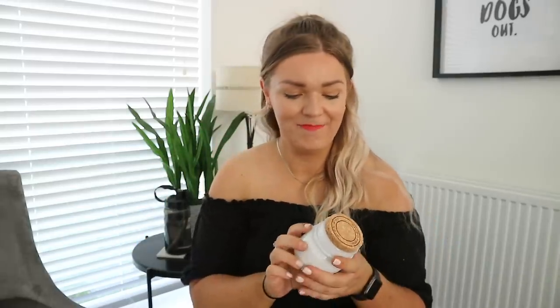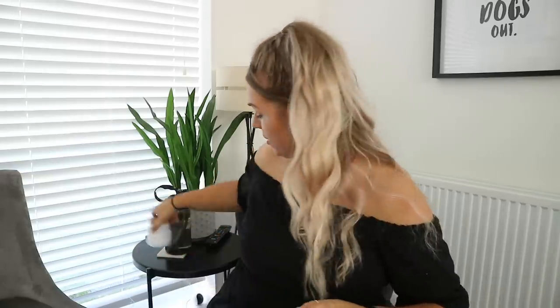I normally get my candles from HomeSense but I haven't ventured there since lockdown because the queues are really bad and I just didn't want to face it. So I'm surprised this smells so good, especially from Primark.